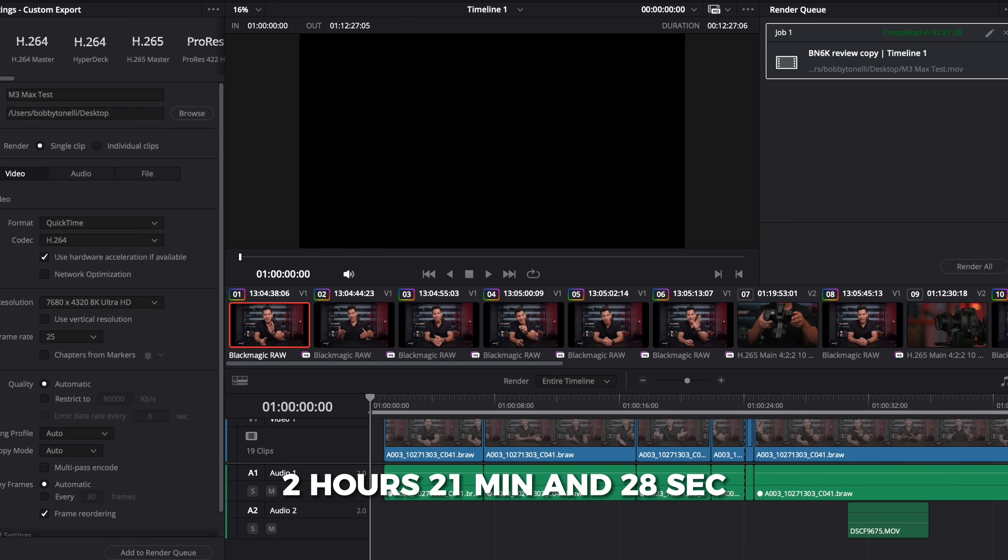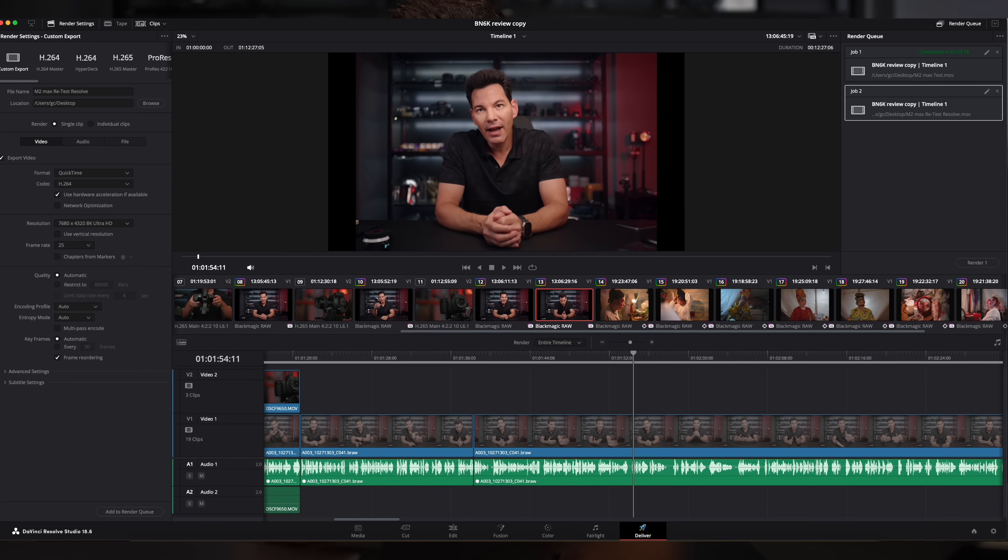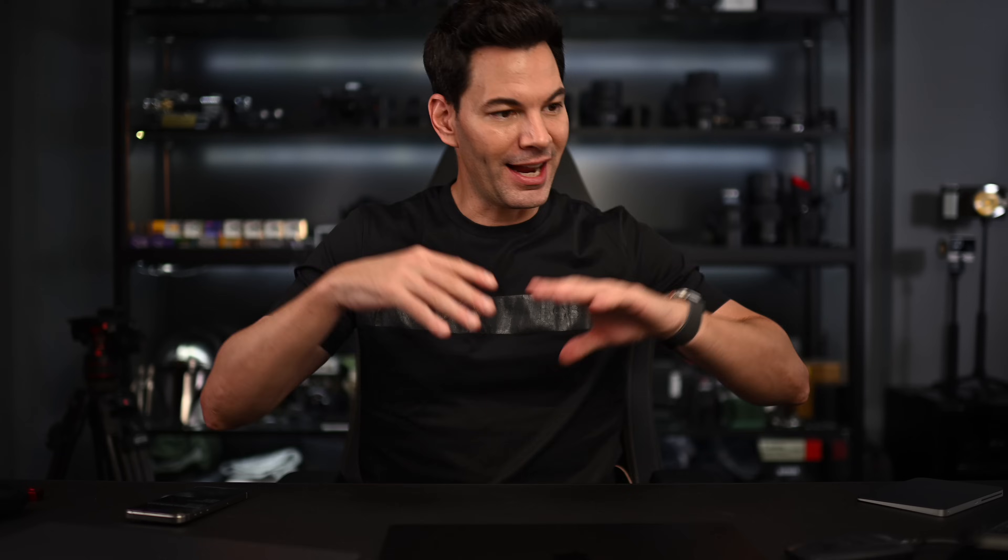The M3 Max comes in slightly faster at two hours, 21 minutes, and 28 seconds according to DaVinci Resolve. The M2 Max Mac Studio came in at one hour, three minutes, and 19 seconds. Now let me explain how I did this test. I used the Samsung X5 SSD drive — one of the fastest on the market. I put all the files onto this drive and wrote to the desktop of each respective machine. I deleted all the rendering cache, deleted all the projects, saved the projects onto the drive, imported back in. So everything is playing equally — all rendering settings exactly the same.